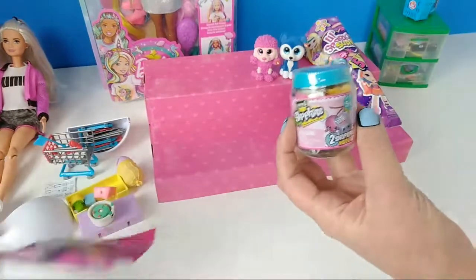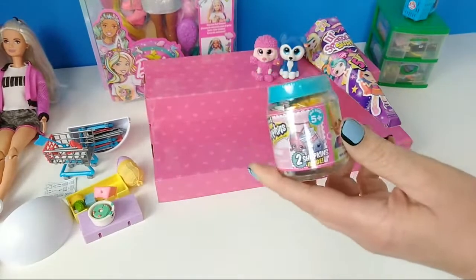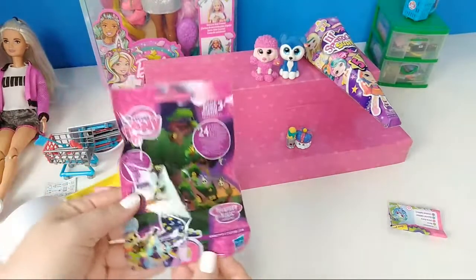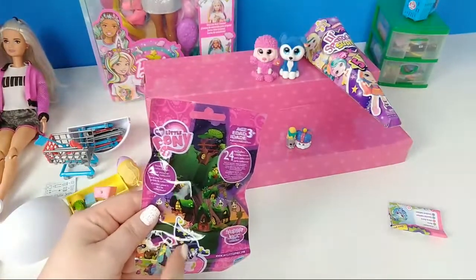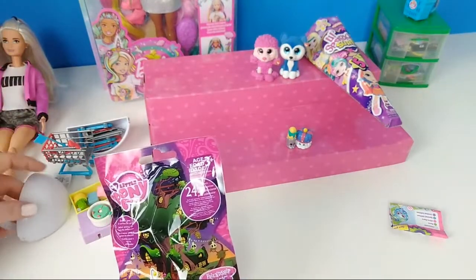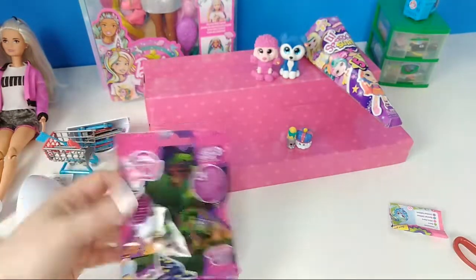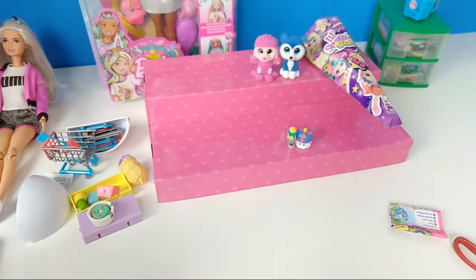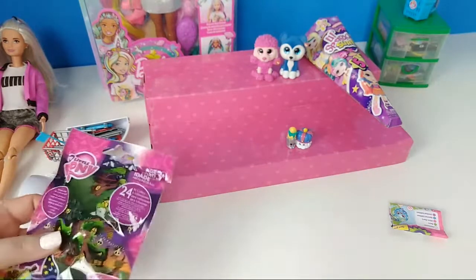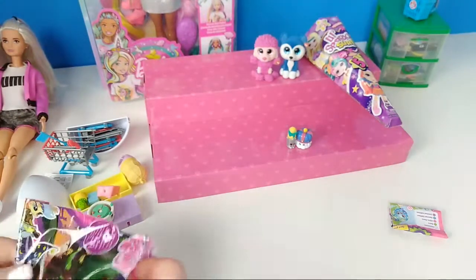I'm going to open one of these My Little Ponies. All these little blind bags we just opened — other than the bigger toy brands, these came from Dollar Tree, all these name brand ones. We used to sell them quite a bit and we would just buy them by the case. We can do a face reveal one day — I'm just shy.